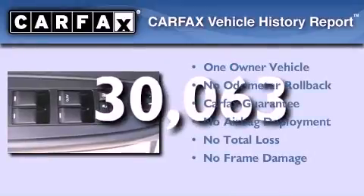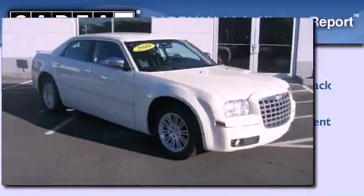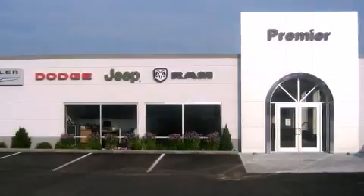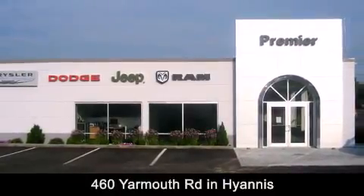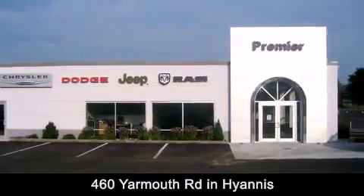This Chrysler has had only one owner and it qualifies for the Carfax buy-back guarantee. Premier Cape Cod is conveniently located at 460 Yarmouth Road in Hyannis. Contact us today to find out about our financing specials or visit us at PremierCapeCod.com.